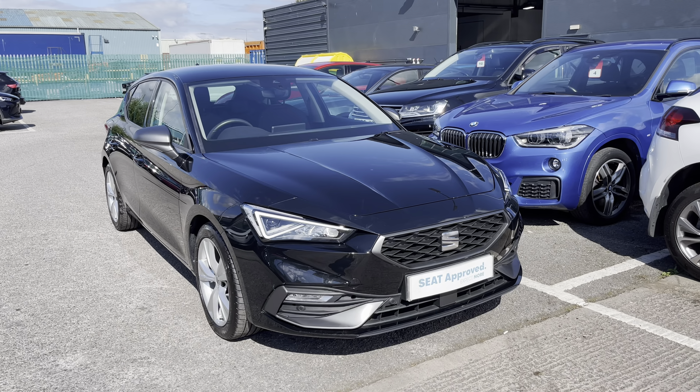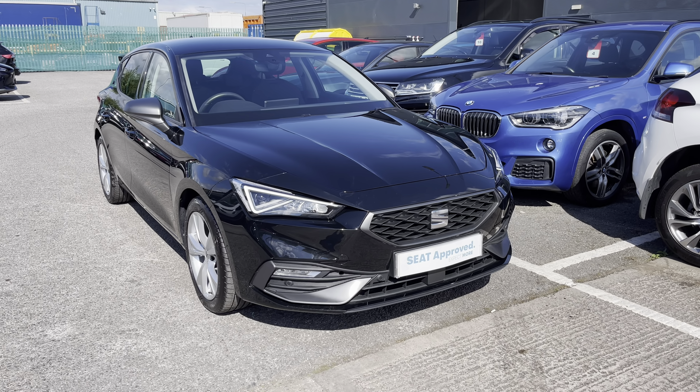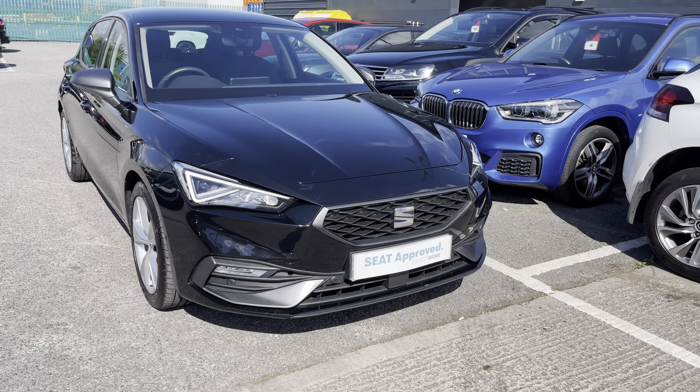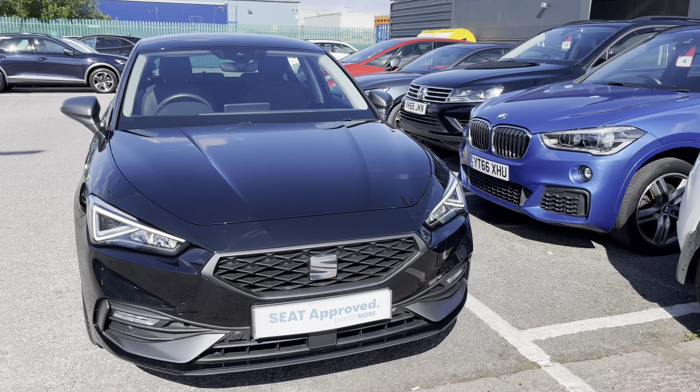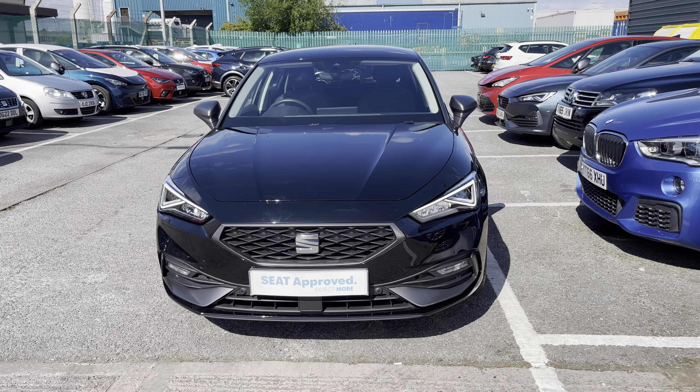Thank you for watching this video of this gorgeous approved used Seat Leon FR. It's part of our approved used program. If you are interested, we offer a huge range of flexible finance packages and personalized finance quotes. To book a test drive or inquire, please give us a call on 01270 864 430.